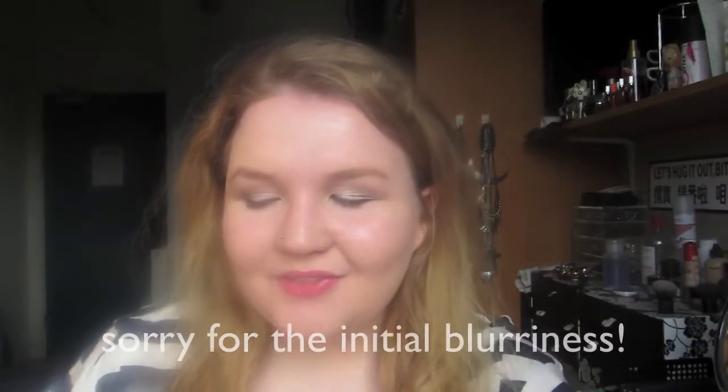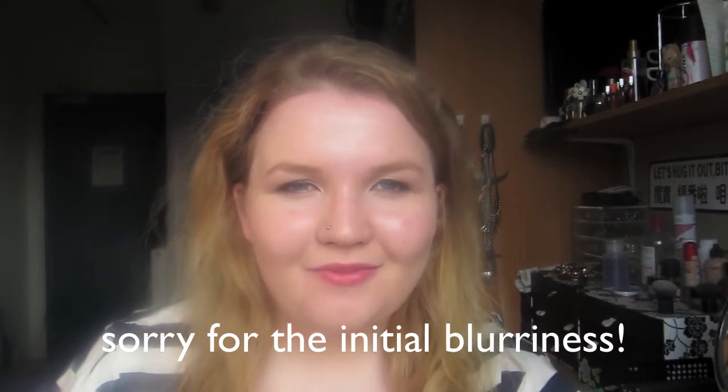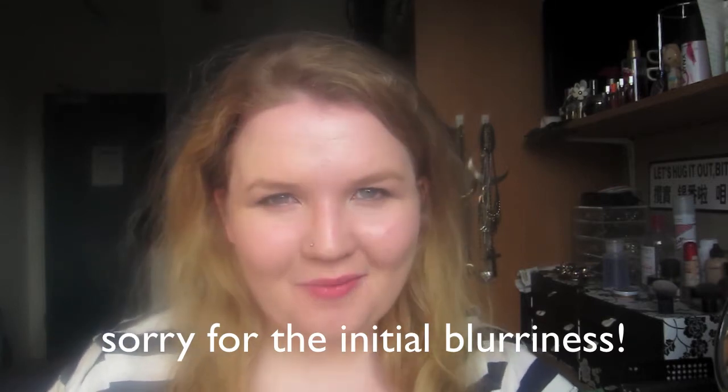Hey guys, today I finally get to film a video that I've been wanting to film for ages, literally since the beginning of February — it's my February favourites. There's just so many new products I've discovered this month that I'm so excited to share with all of you. Now, before I get started, it's pretty sunny outside so I might be squinting a little bit, but it's actually very good lighting for the video so I shall make do. And apologies for the hair, it's decided to just go ultimate frizzy today.